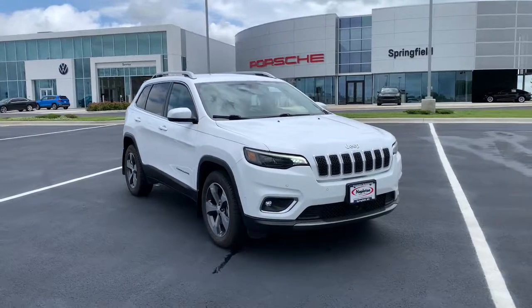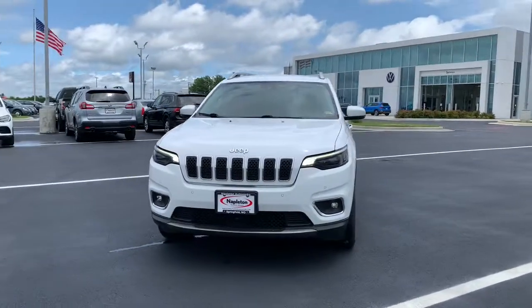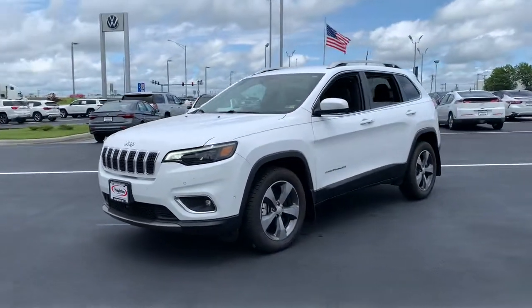You will love the features of this 2019 Jeep Cherokee. With less than 60,000 miles on the odometer, this vehicle provides excellent value.